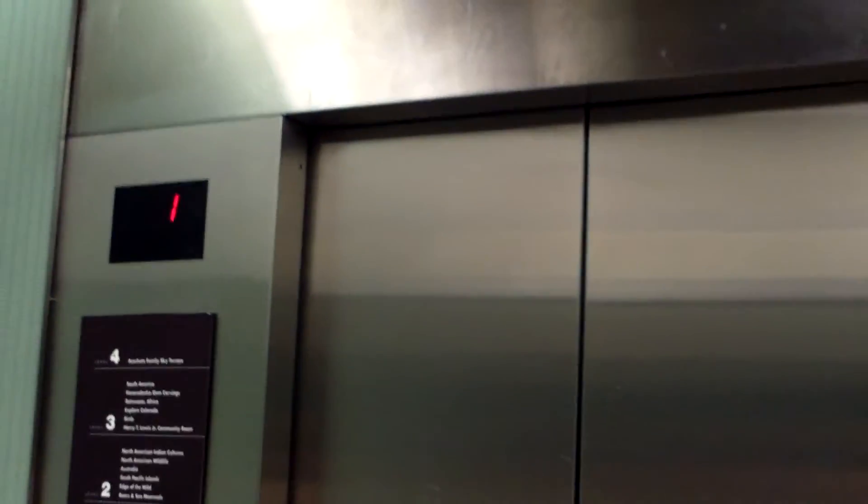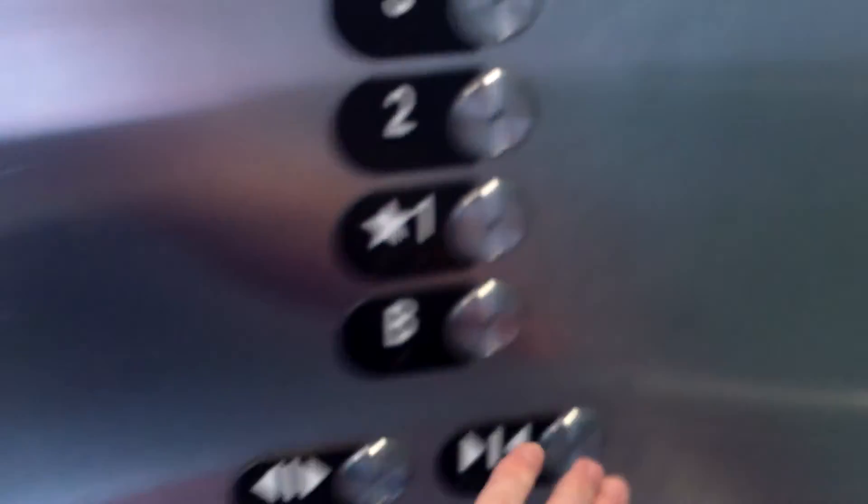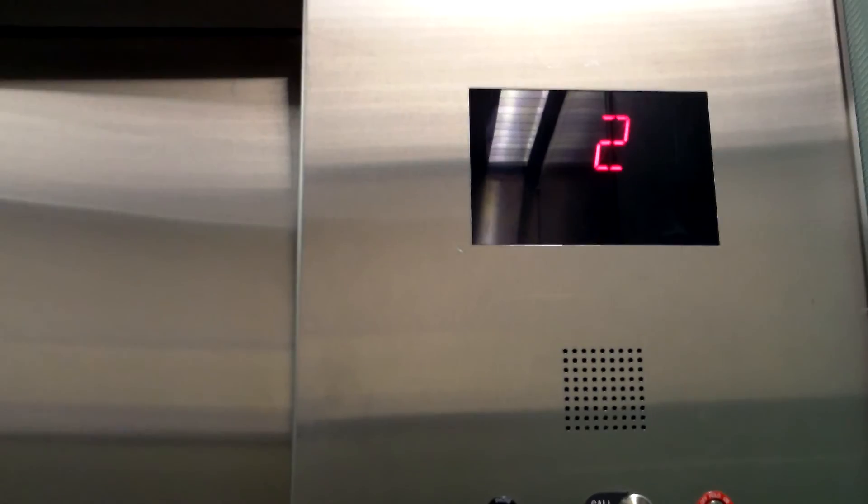We'll just go up to four one more time. This cab might just be out — not wide enough to do double indicator. Yeah, so here we are on terrace floor again. Now we'll close the door and go back down to one. Three... two... one. Here we are.